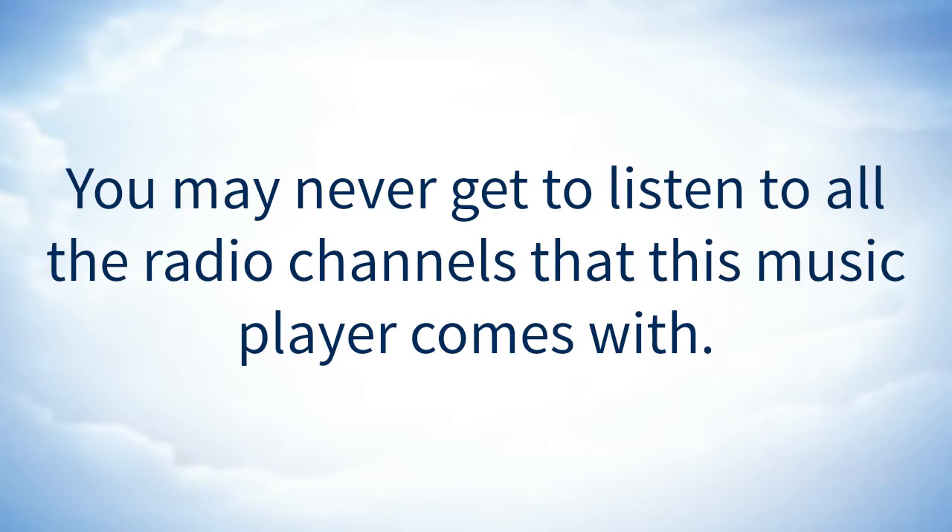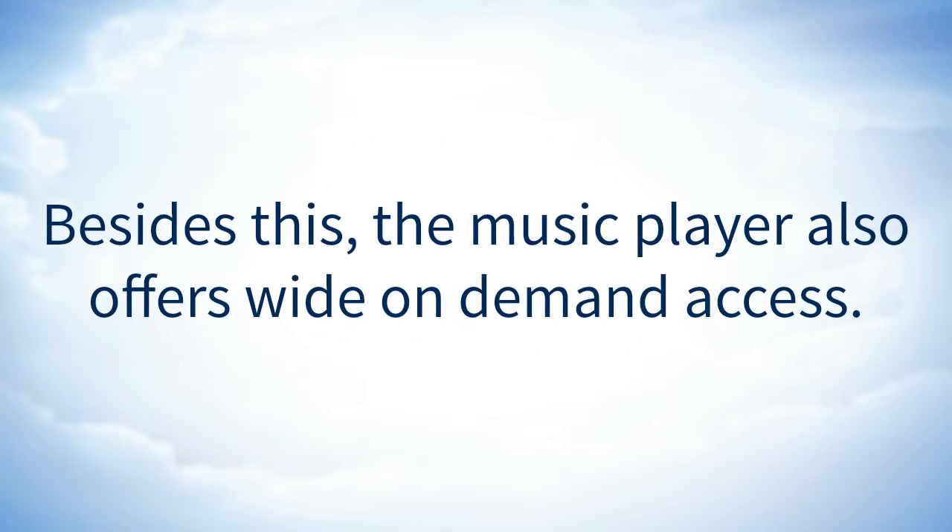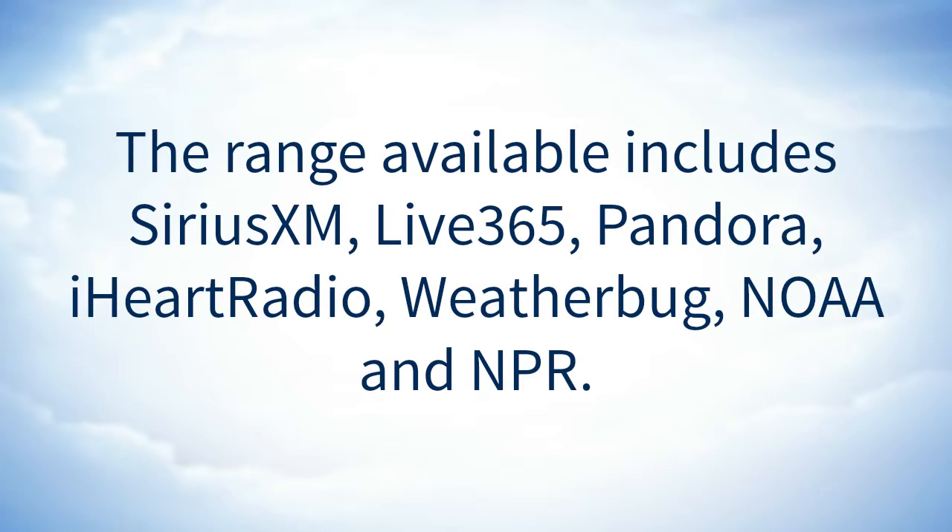You may never get to listen to all the radio channels that this music player comes with. This is because there are over 17,000 radio channels available for quality entertainment. Besides this, the music player also offers wide on-demand access. The range available includes Sirius XM, Live 365, Pandora, iHeartRadio, WeatherBug, NOAA, and NPR.